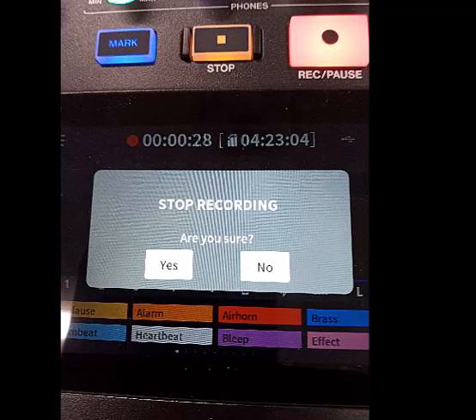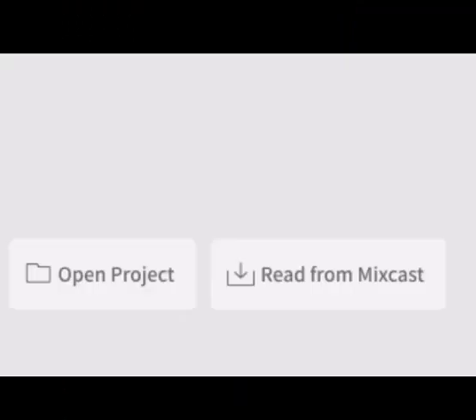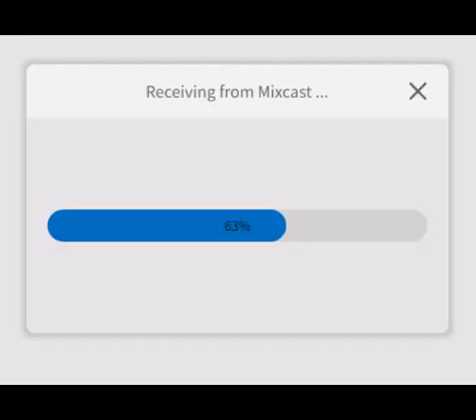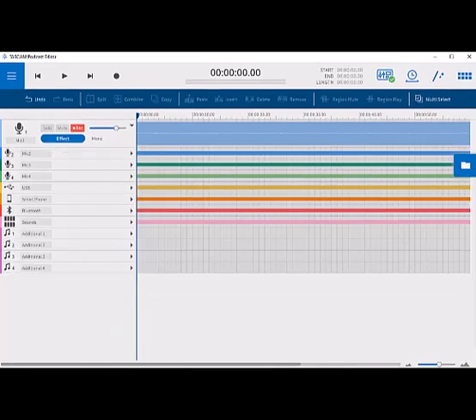At the monitor, double click on the Tascam podcast editor icon. Click on Read from MixCast. If more than one recording has been made, select the title of the one you want to edit. Depending on the length of your recording, this could take some time to load. The editing display will show all the tracks. If you want to edit your recording, it might be a good idea to delete or reduce any track you did not use.